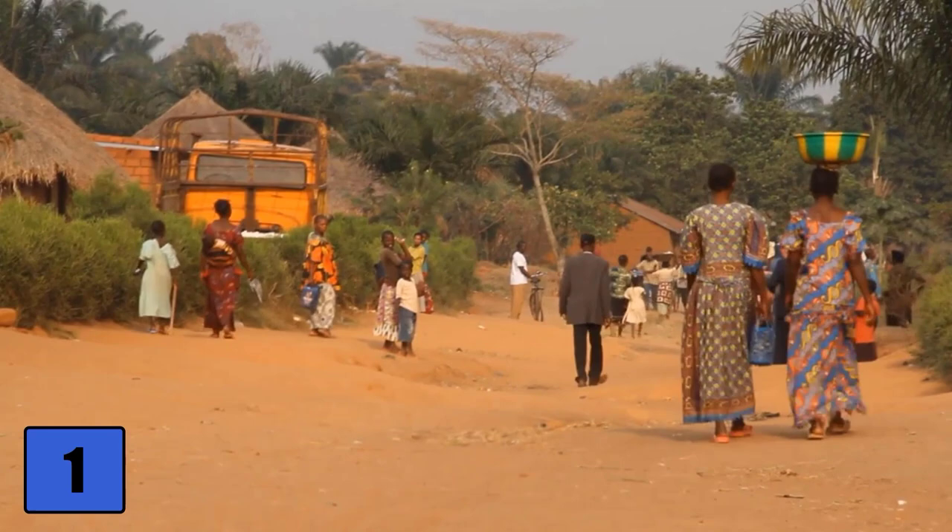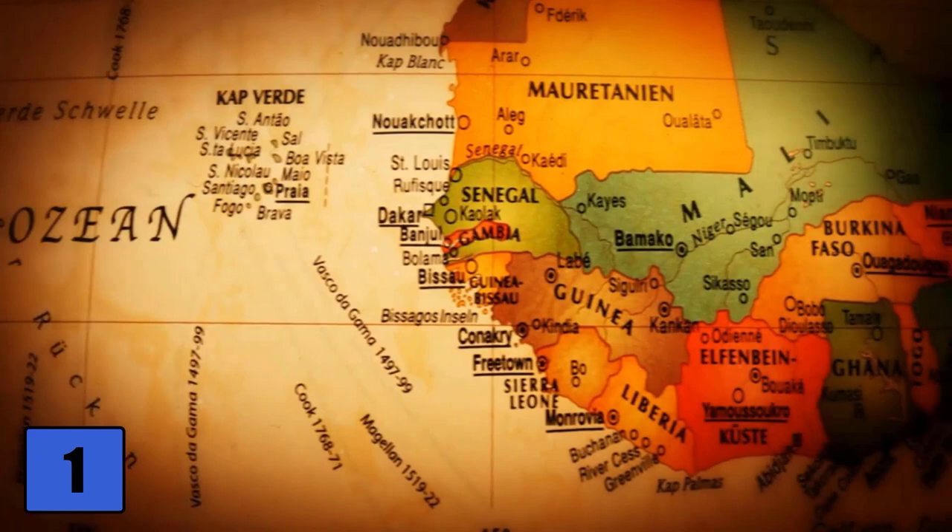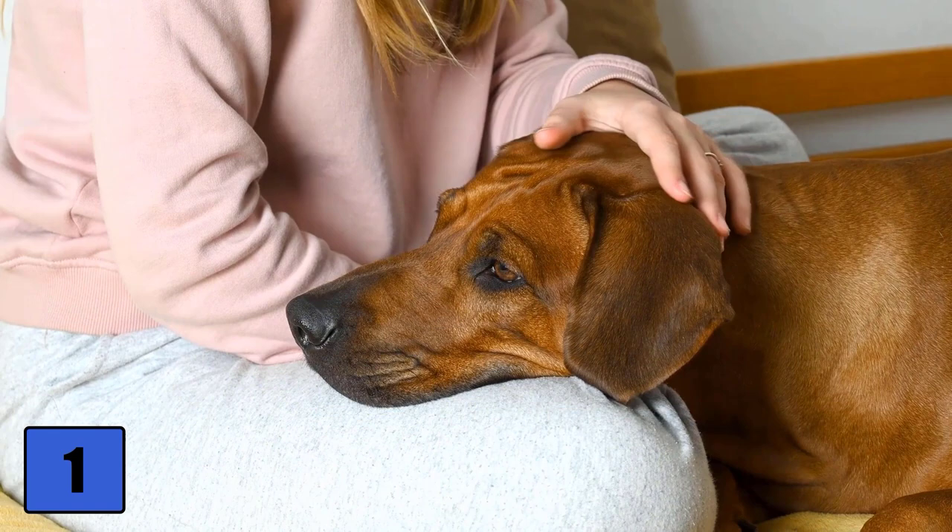When the first European settlers came to South Africa starting in the 16th century, they quickly recognized the advantages of the breed. The Rhodesian Ridgeback quickly had many admirers and found favor far beyond the borders of Africa.